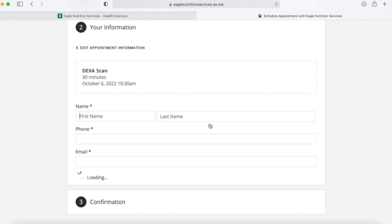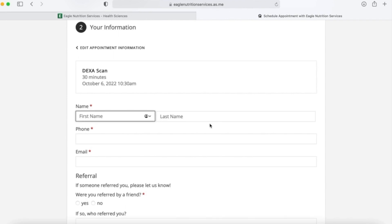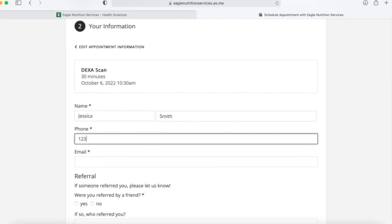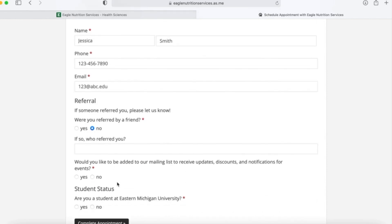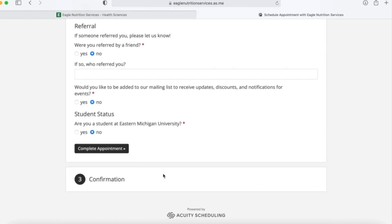A DEXA appointment should take about 30 minutes. Then you will fill out the following information including your name, your phone number, and your email address so that we can send you reminder notifications. Complete the following questions and then select Complete Appointment.